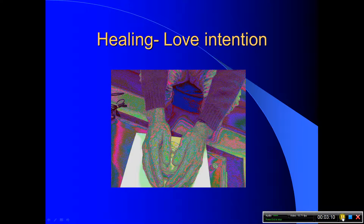Using Biofield Reader, we're also able to observe the healing light of talented healers. Here is a man charging water with just the intention of love, and you can see around his hand a white field of light is produced.